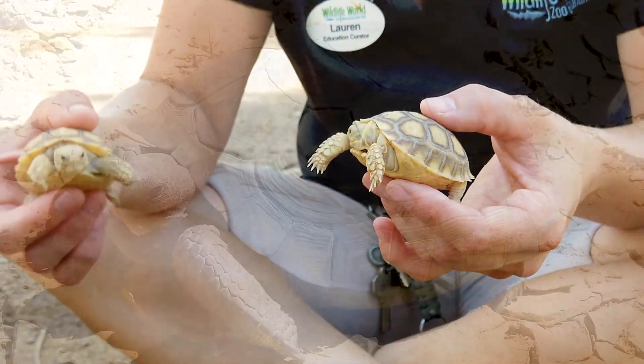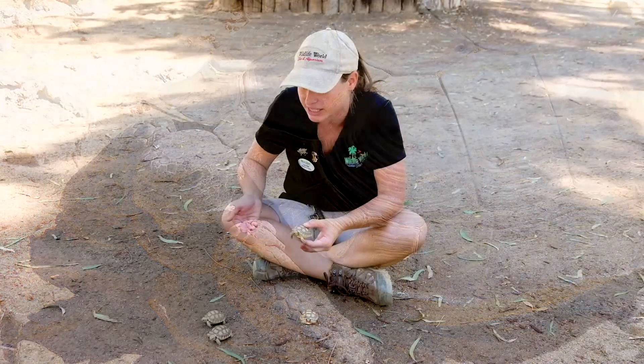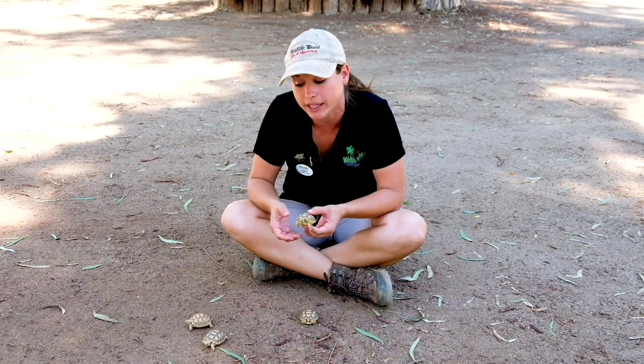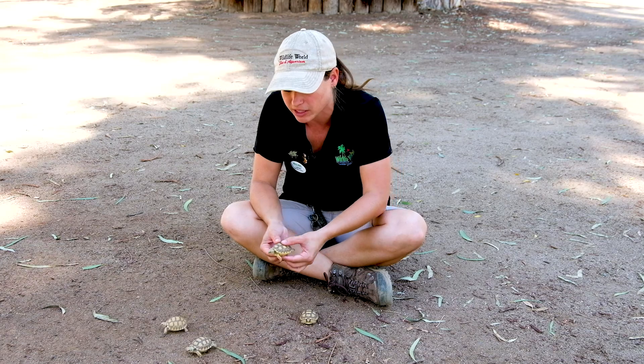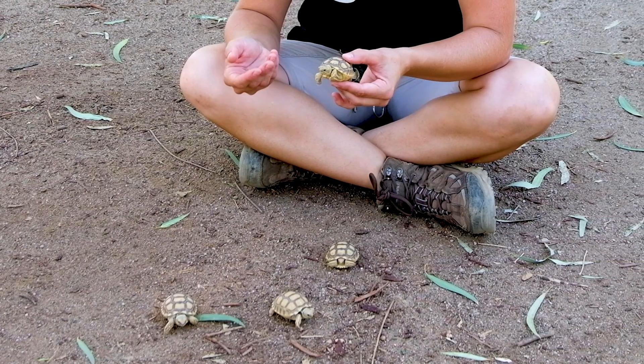Here in Arizona, we have their cousins, the Sonoran Desert tortoise, and they're very similar to these guys, especially in the fact that they live a really long time. On average, these tortoises can live for about a hundred years, and so can their desert cousins right here in Arizona.